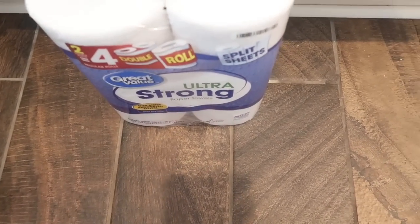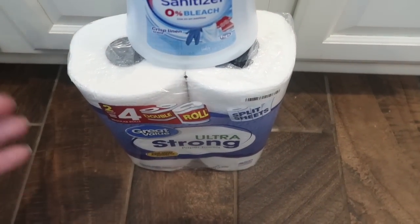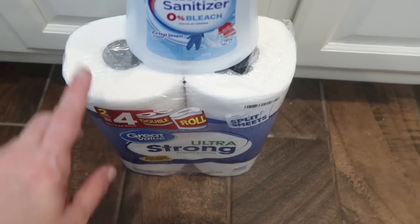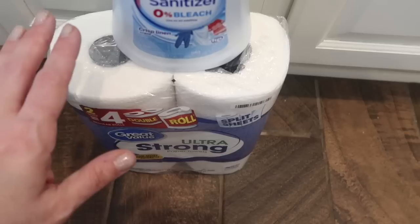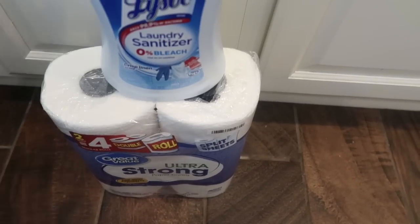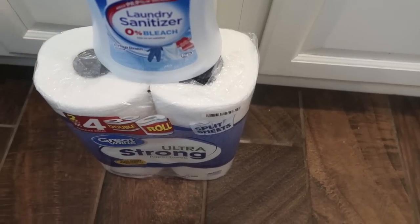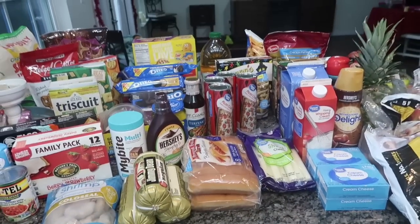I also got the Great Value ultra strong paper towels — just the two pack roll, but it's a double so it serves as four. We don't use a whole lot of paper towels since I use rags and wash them to wipe countertops. We go through maybe one roll every other week. But I picked some up because every once in a while you need paper towels. That was my $197 Walmart haul — let's get into the meal plan!